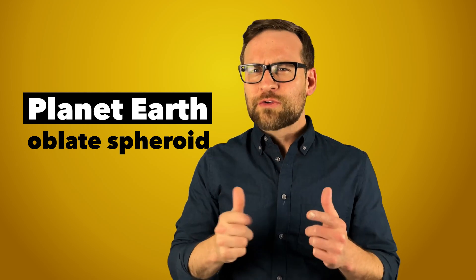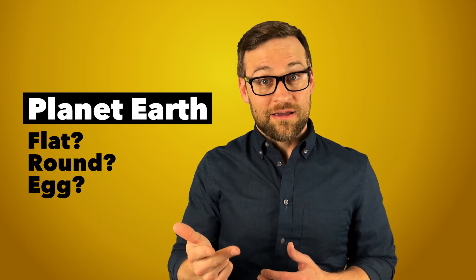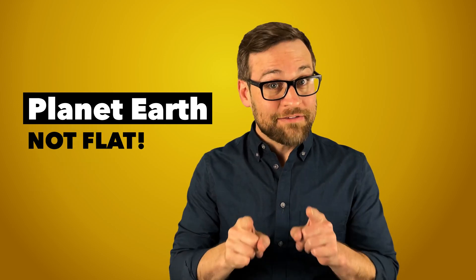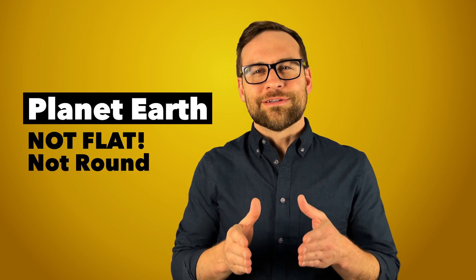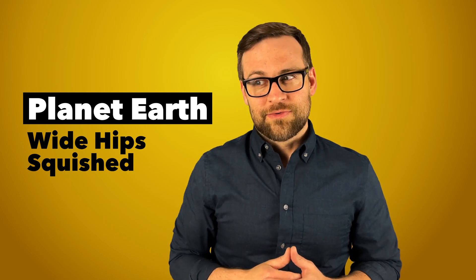So let's review the Earth shapes that are being debated: flat, round, and egg. While it's absolutely, without a doubt, not flat, it's also not round. Basically, Earth is wide at the hips and squished on the top and bottom — so exactly like an egg.